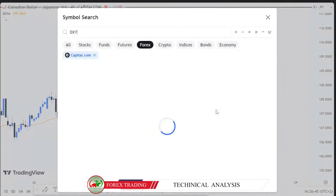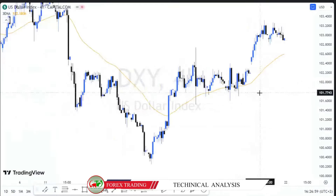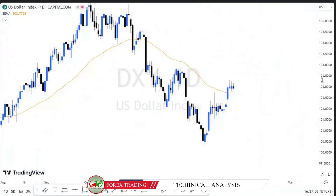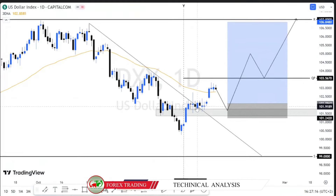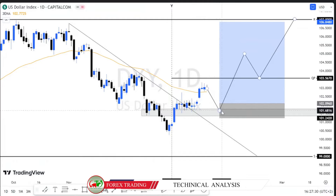So, without delay — DXY last week made a very strong move and has shown that bulls are controlling the market. We are now bullish on the Dollar Index since it has broken this trend line here, which was acting as resistance. We managed to make this push up and have broken the 50 exponential moving average. We are waiting for a pullback to this support level.